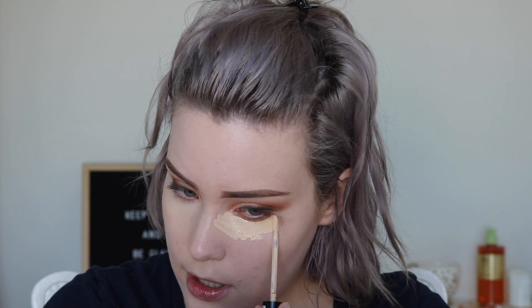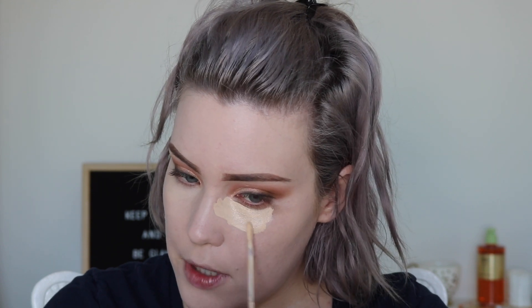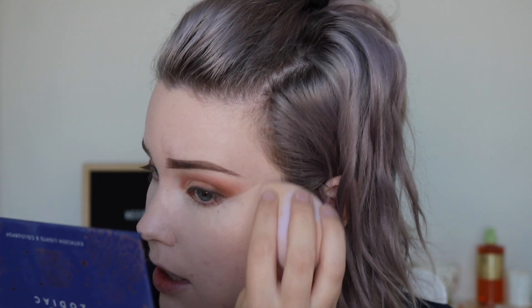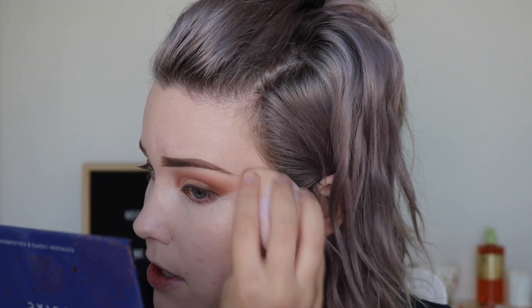Beauty Blender hasn't always been the nicest to me — they've never been rude, but they kind of just dismiss me whenever I reach out, so I'm kind of like, well, screw you then. Also, can we talk about how many different colors of sponges Beauty Blender is going to launch? No one cares — it's nice to have a couple colors but I don't think we need a whole rainbow of Beauty Blenders. I'm probably just being salty but whatever.